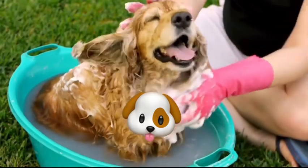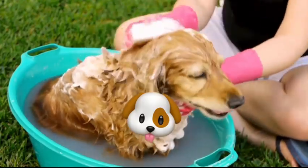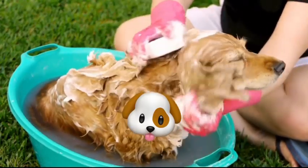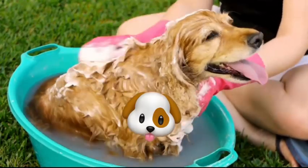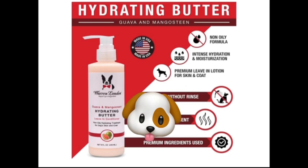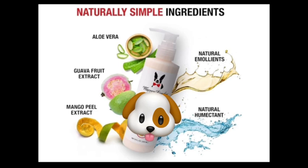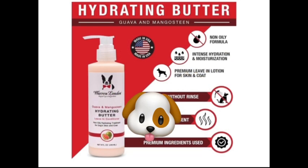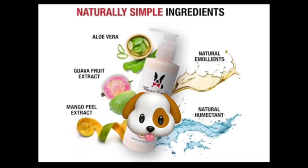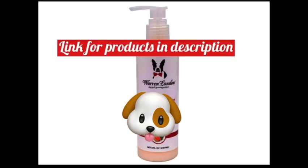The key takeaway is that most dogs only need a bath every four to eight weeks, but some breeds may require more frequent care, while others need it less often. It's essential to understand your dog's unique needs and adjust your bathing schedule accordingly. Some dogs, like those with skin allergies or sensitivities, may require more frequent bathing with specialized products, while others may need less frequent bathing with gentle, natural products. It's also crucial to avoid over-bathing, as this can strip your dog's coat of its natural oils, causing dryness and itchiness.